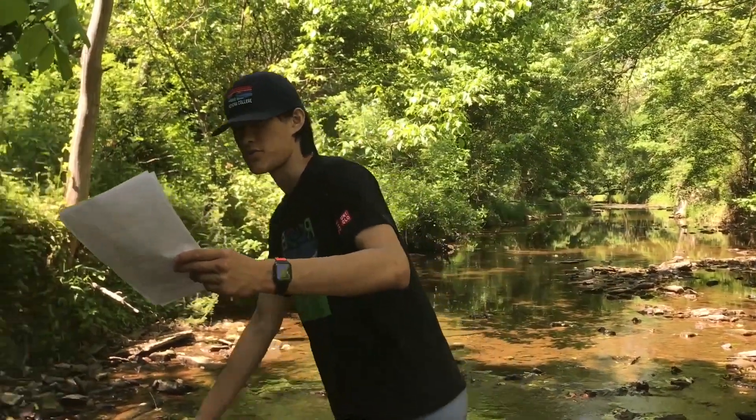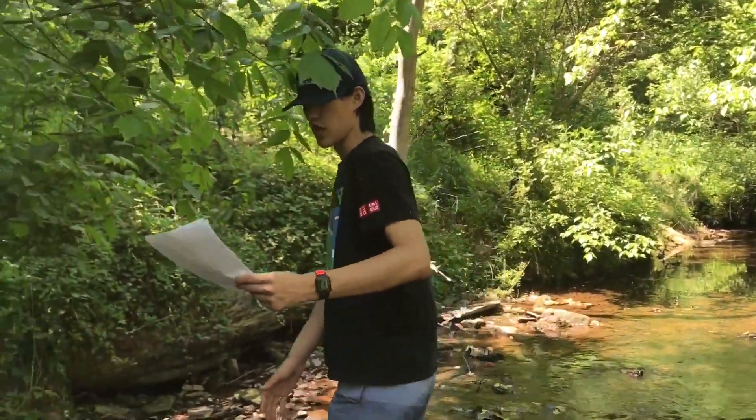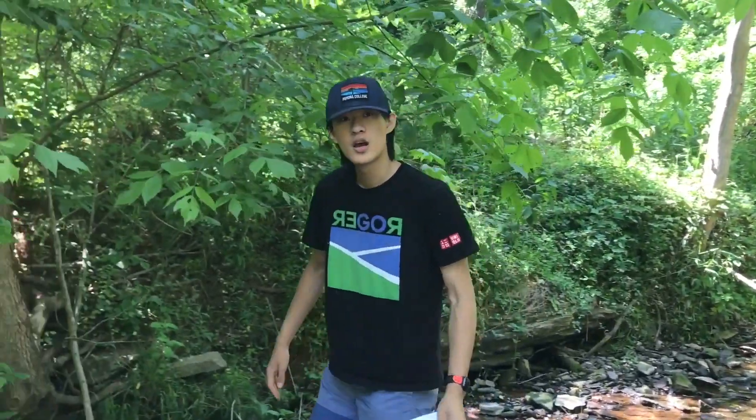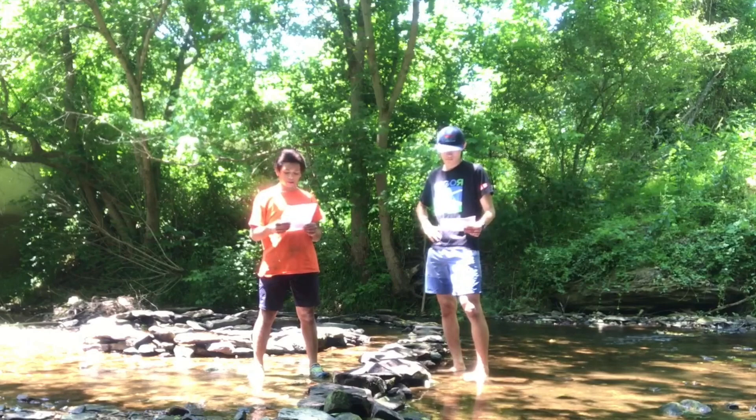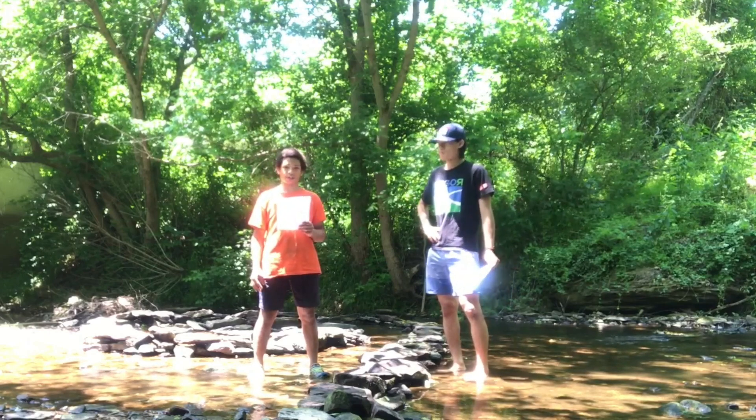Spiral Jetty is an earthwork sculpture, meaning that it can interact with changing conditions of the surrounding water, land, and atmosphere. Spiral Jetty is a sculpture that is affected by natural climate change.